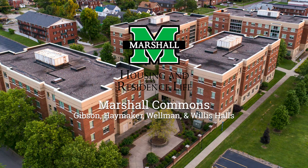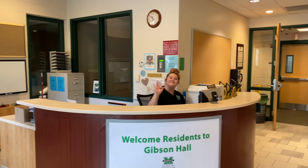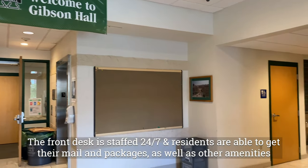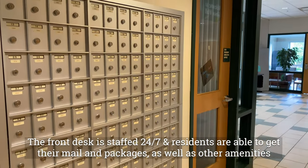Welcome to the Marshall Commons, the only suite style living options here on campus. Our building's front desks are operated and staffed 24 hours a day, 7 days a week. Residents are able to get their mail and packages as well as access other amenities in this area.